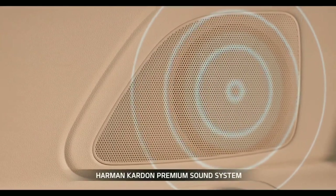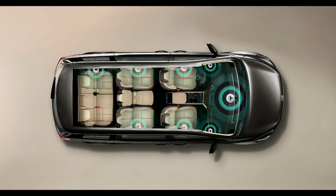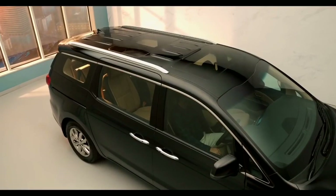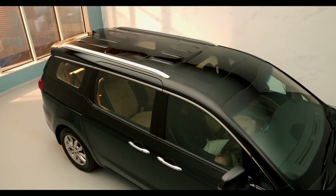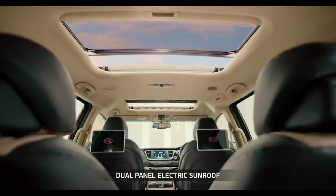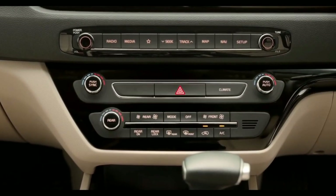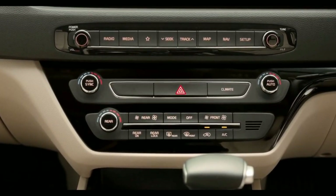The acoustics come from the premium Harman Kardon sound system, letting you listen to music the way it's meant to be heard. The dual sunroof lets in sunlight and fresh air at just the touch of a button, unveiling the whole sky in front of your eyes. To maximize comfort for all passengers, the tri-zone automatic temperature control system allows the driver, front passenger, and rear passengers to independently adjust their own temperature and airflow settings.